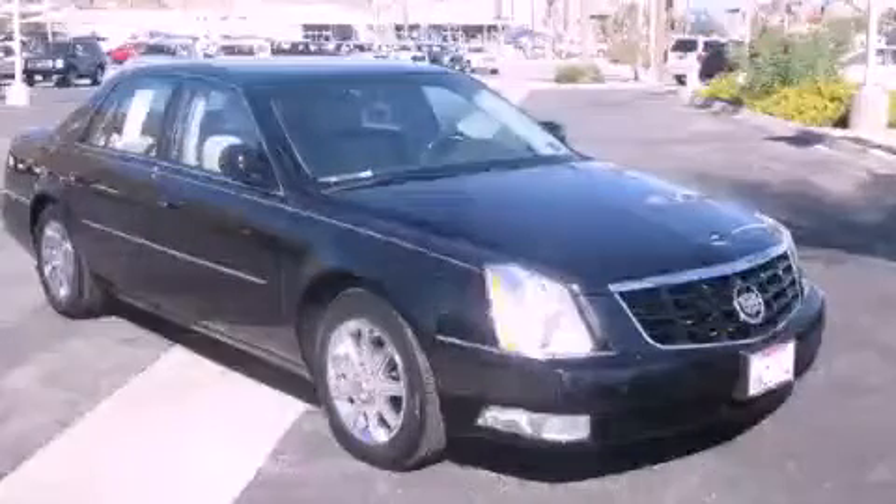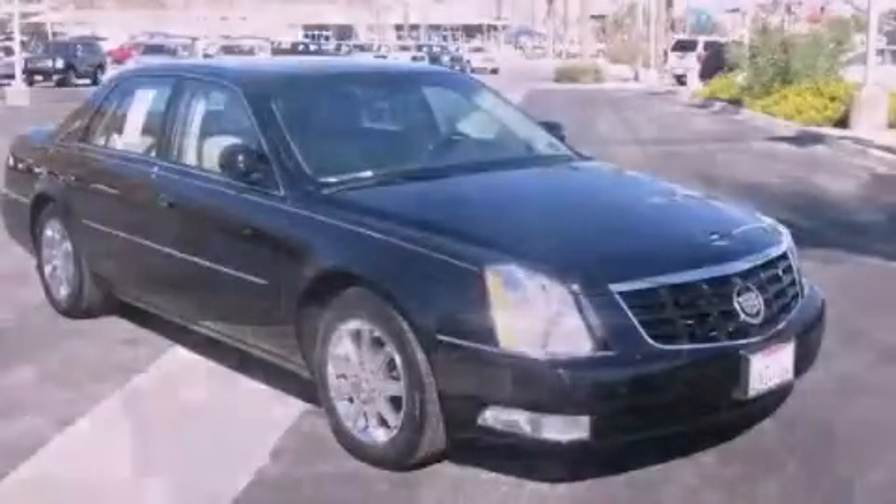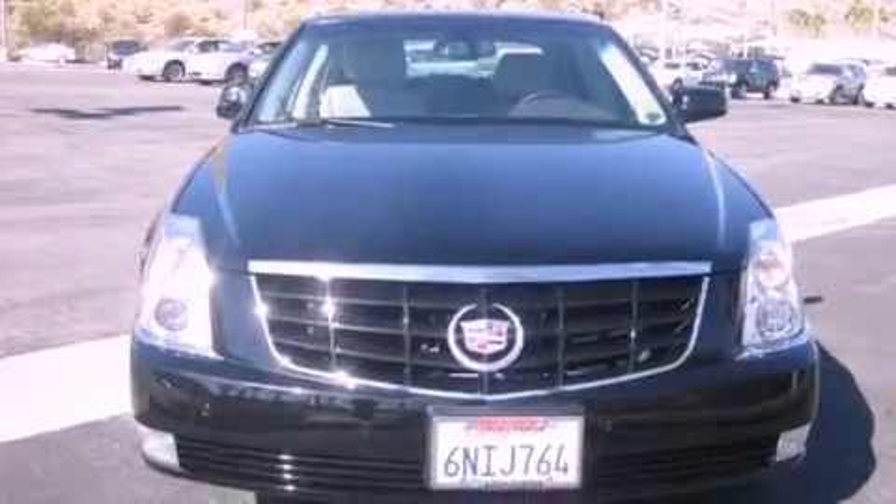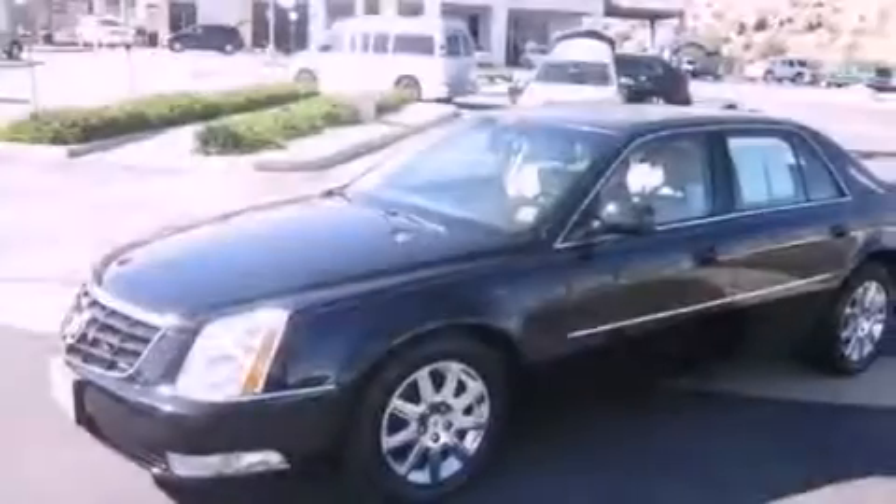This is a certified pre-owned 2011 Cadillac DTS with a great fit and finish. It has a 4.6-liter 8-cylinder engine and an automatic transmission.